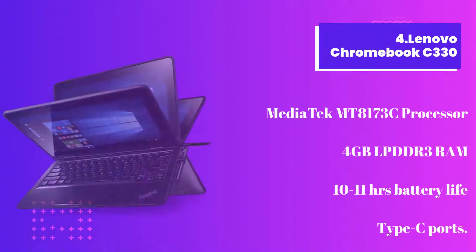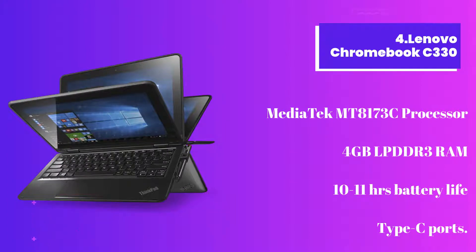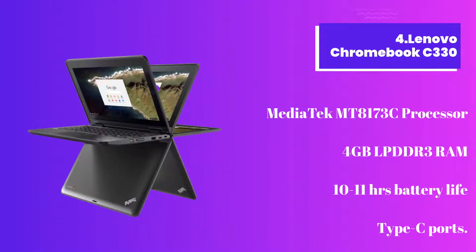Number 4: Lenovo Chromebook C330. This Chromebook is also one of the best on the list and even a two-in-one convertible laptop. This one will give you the premium Chromebook experience. The laptop comes with a much more affordable price and powerful performance, and runs on the Chrome OS operating system.